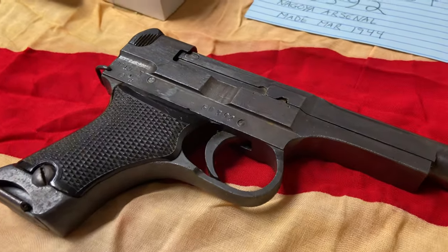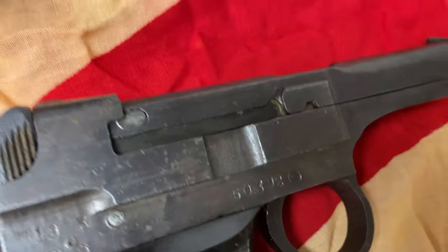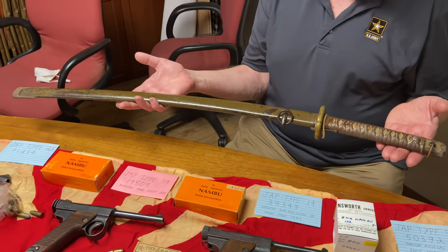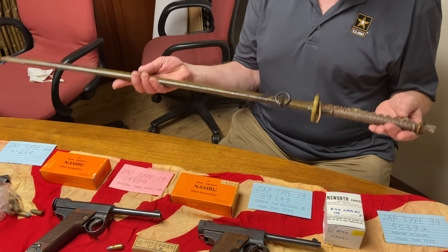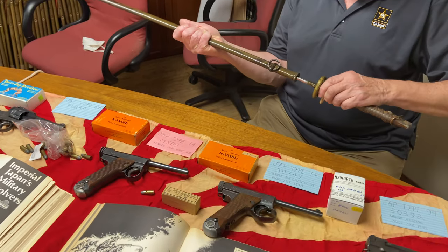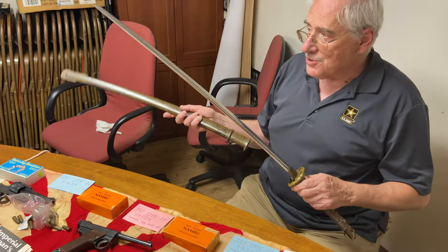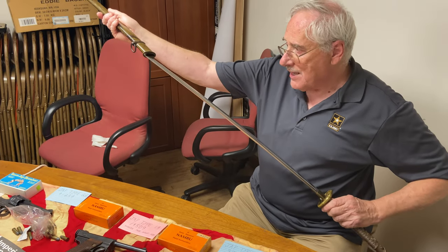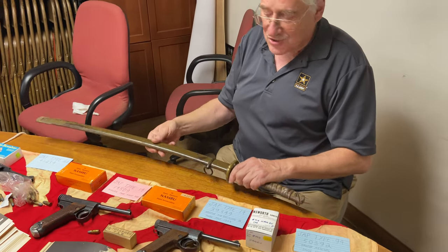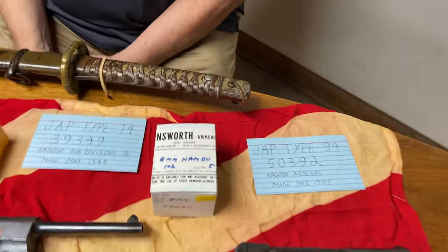So why did the Japanese not care much for handguns? These are all really pipsqueak rounds. Because this is the answer right here — they were sword people. If it was going to be close combat, this is what they wanted to carry. A handgun is not a priority for them; the sword was. If you were a GI, chances are you probably ran into more swords than handguns. And if you brought a sword back as a souvenir, it probably had more practical value than some of these handguns, because of the ammunition problem.